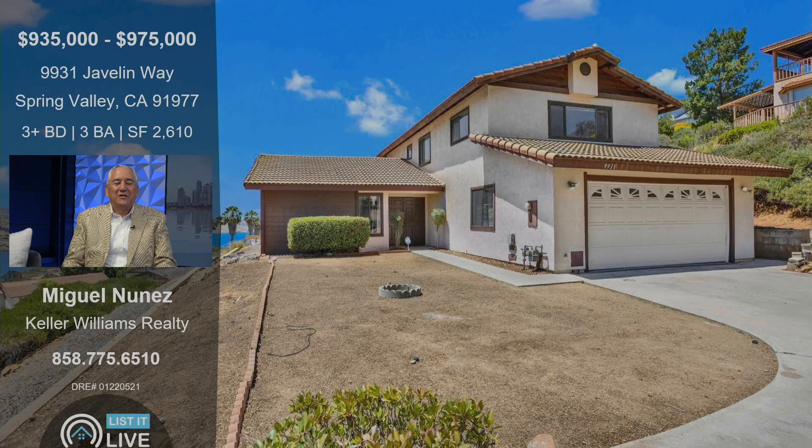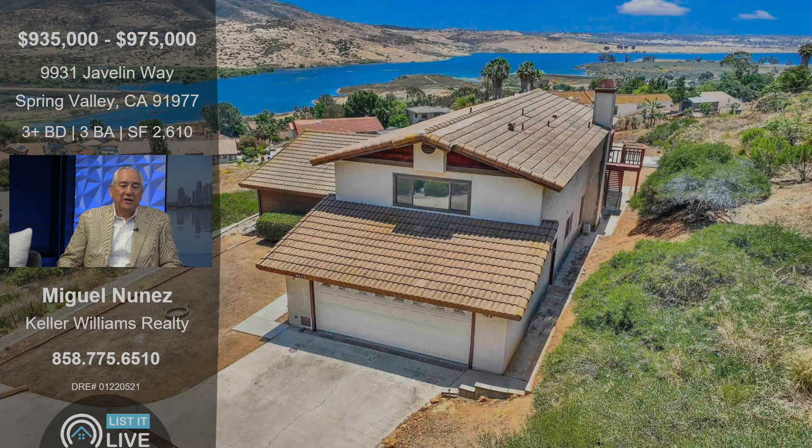We do trust and probate sales and we keep getting surprised by these little gems in areas that you have no expectation of. Here we are in Spring Valley, a very suburban community.